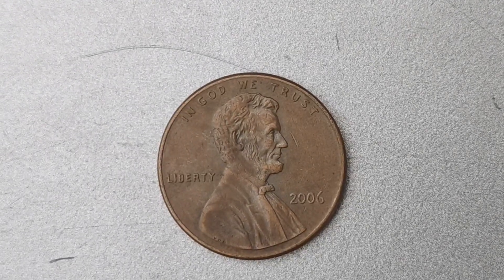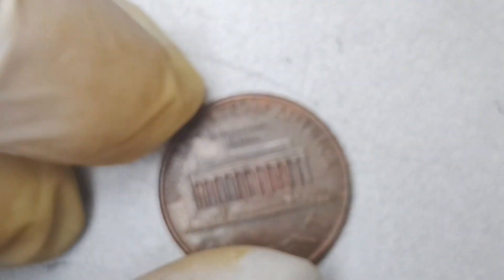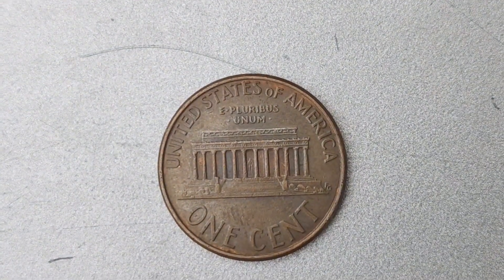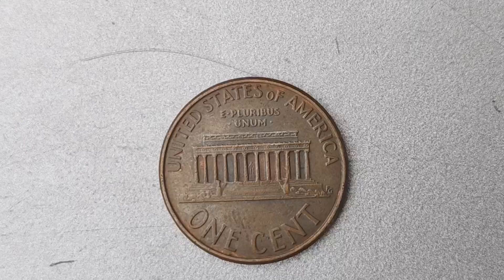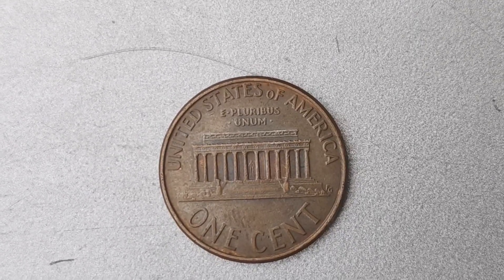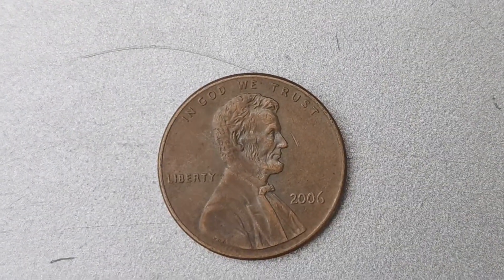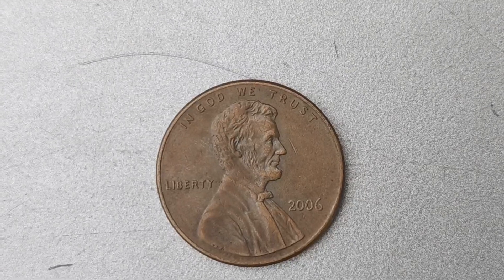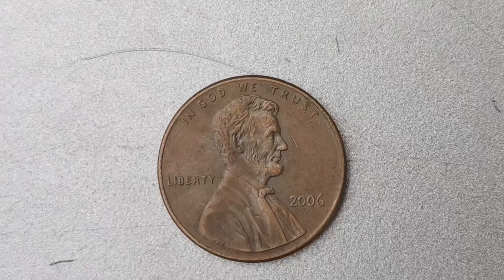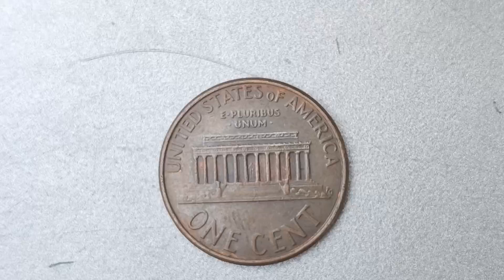It's important to note that not all 2006 Lincoln pennies without mint marks are worth $1.7 million. The condition of the coin, as well as its authenticity, play a big role in determining its value. Be sure to have any potential treasure authenticated by a reputable coin grading service to ensure its legitimacy and maximize its market value. These rare coins can turn up in the most unexpected of places — keep an eye out in your pocket change, coin rolls, or even at local coin shops and auctions.